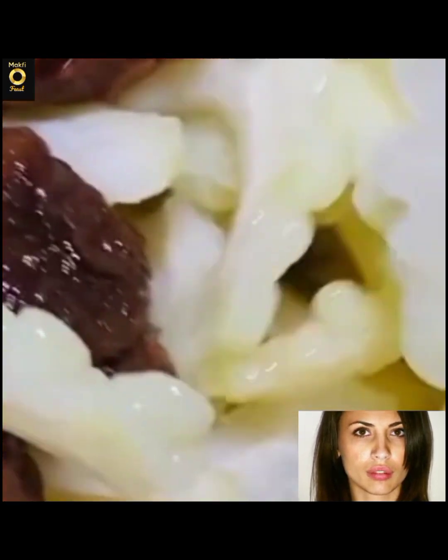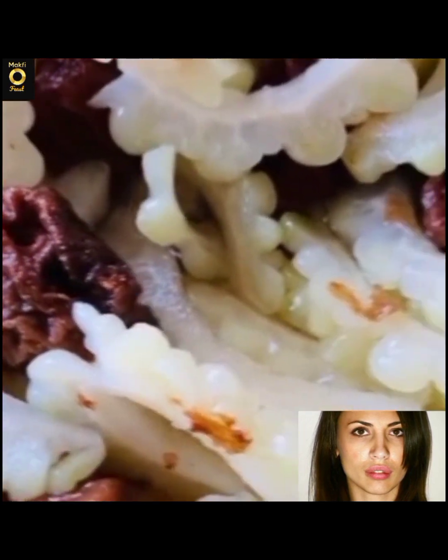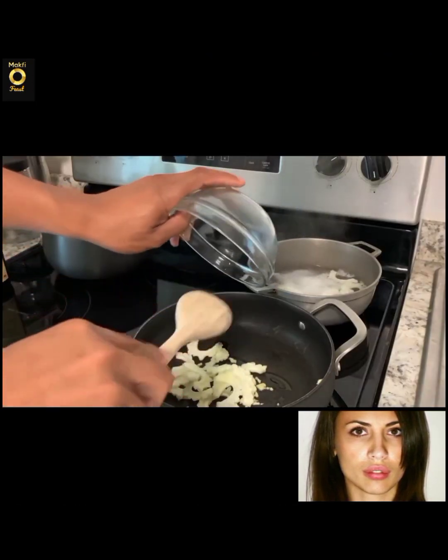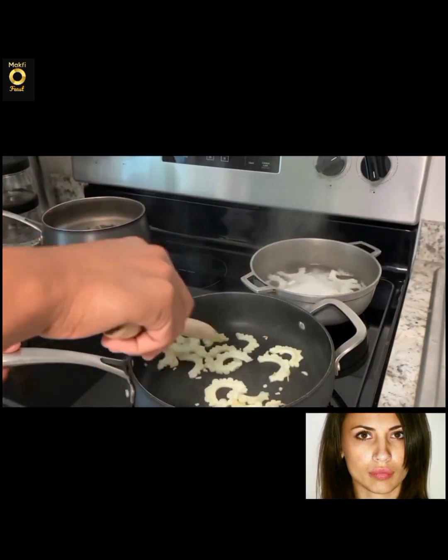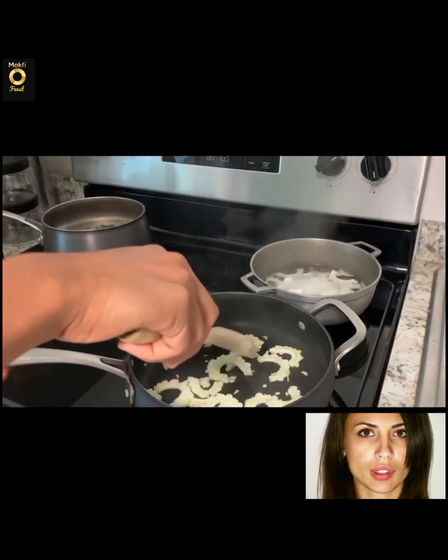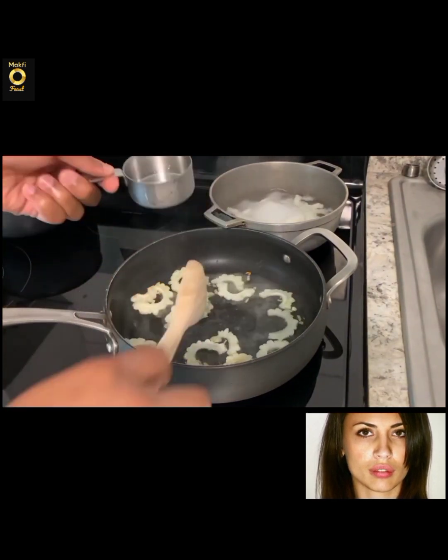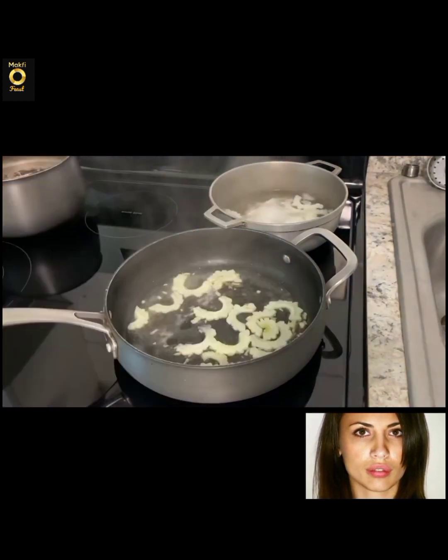Unlike most melons, white bitter melon has a strong, bitter taste and no sweetness. In fact, the fruit gets more bitter as it ripens. Both its green husk and its white insides are edible, and while you can eat bitter melon raw, many people prefer it cooked because cooking tones down the bitter flavor.